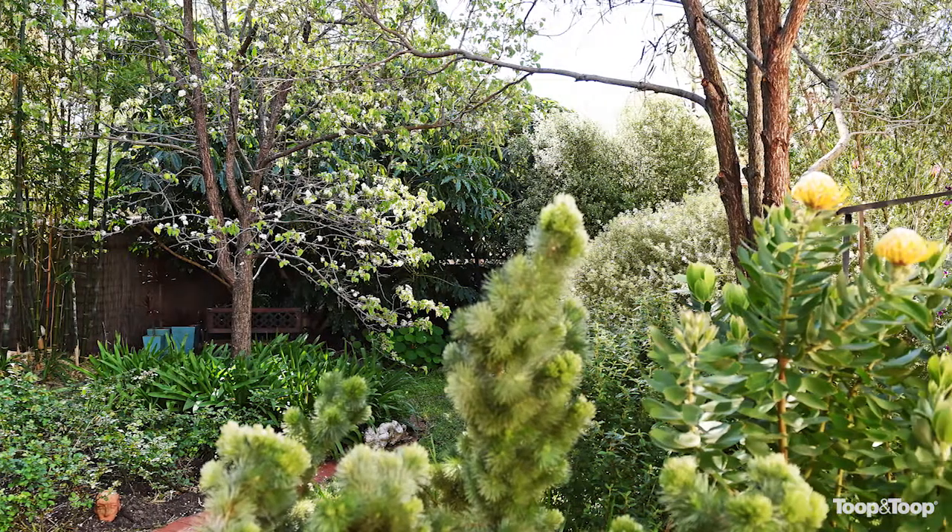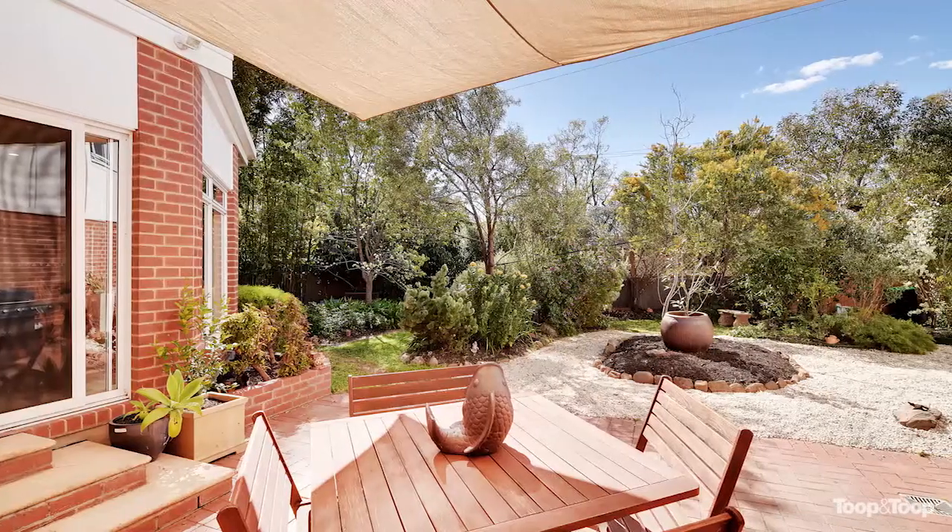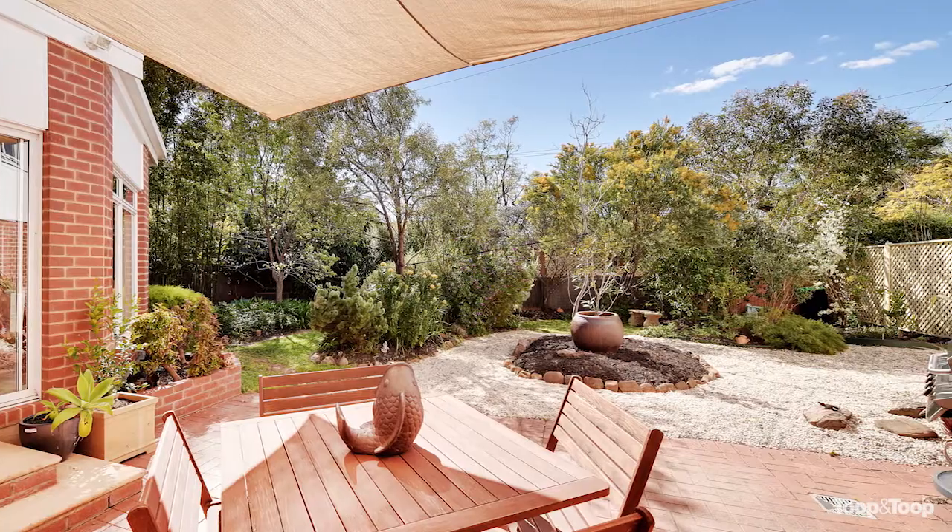Sweeping gardens, magnificent camellia bushes. You're going to really love this home and it's a great one for children. The location is absolutely superb. For further information, go to 43northumberland.toop.com.au.